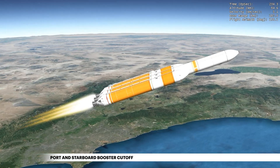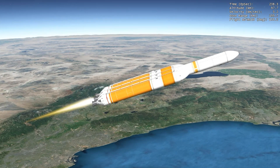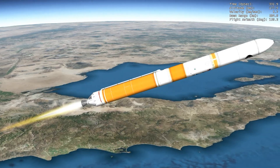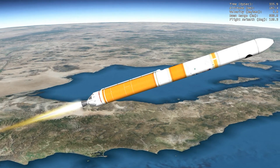82 seconds into flight, with propellant depleted in the port and starboard boosters, the engines shut down and the boosters are jettisoned to shed their weight. The remaining booster engine then throttles to full power to maximize performance against gravity losses.